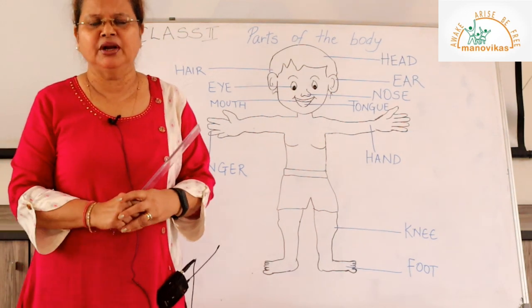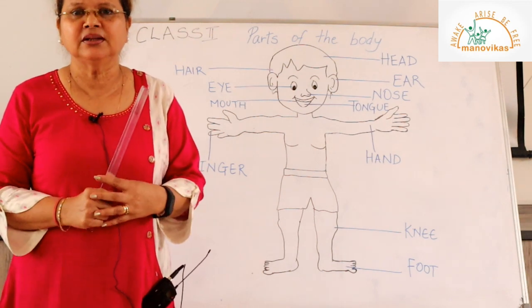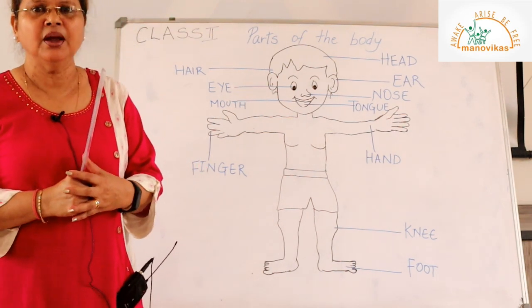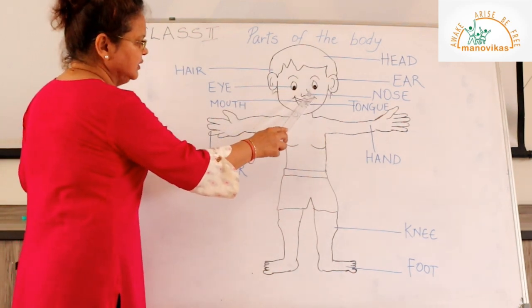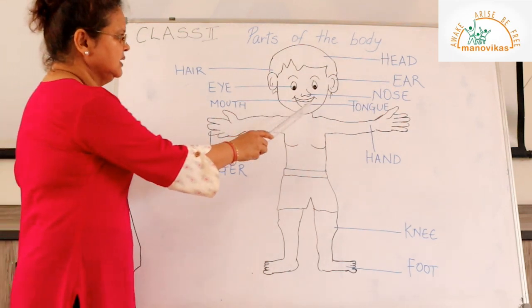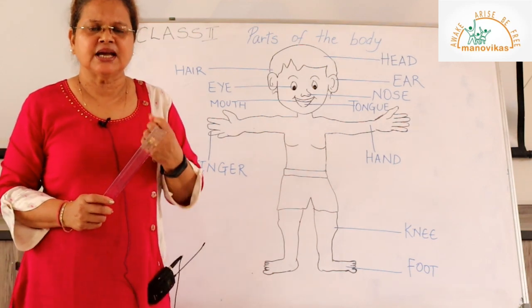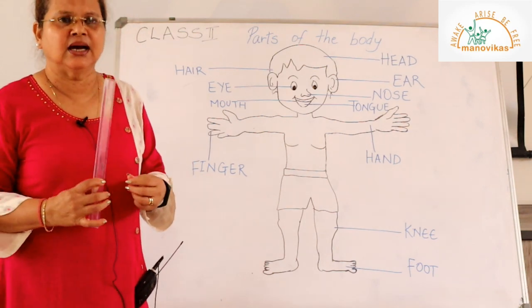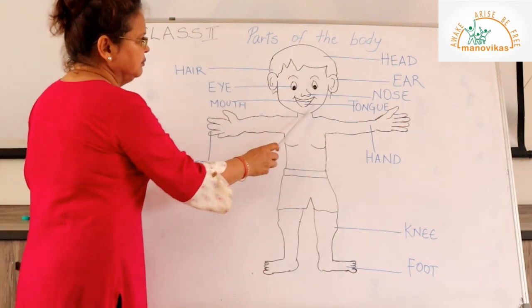The nose helps us to smell things, and something more important — we breathe into our nose, which is very important. Now we have the mouth. Inside the mouth we have our teeth and the tongue. The teeth help us to bite and to chew the food; the tongue helps us to taste the food.